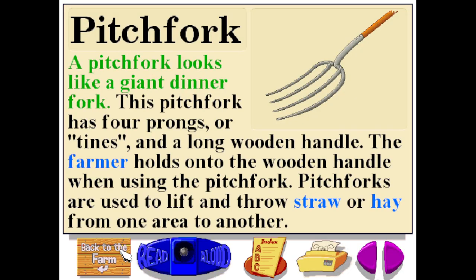A pitchfork looks like a giant dinner fork. This pitchfork has four prongs, or tines, and a long wooden handle. The farmer holds on to the wooden handle when using the pitchfork. Pitchforks are used to lift and throw straw or hay from one area to another.